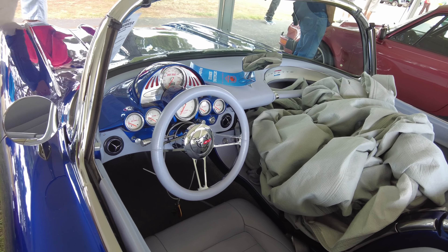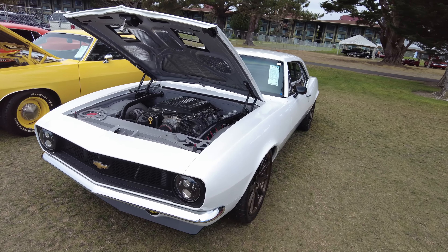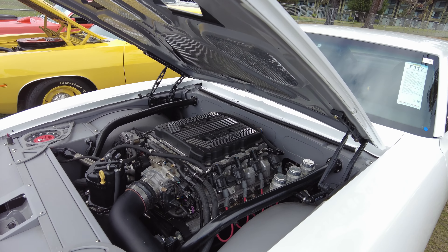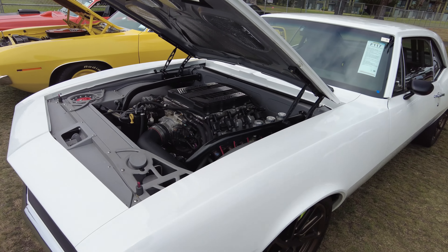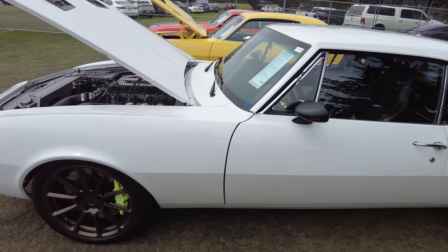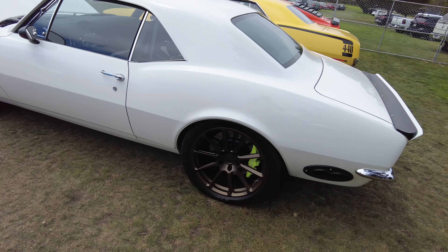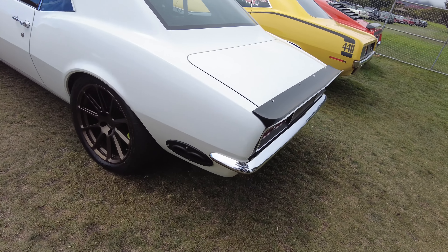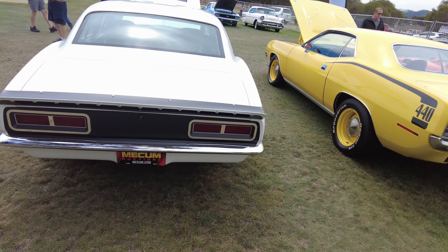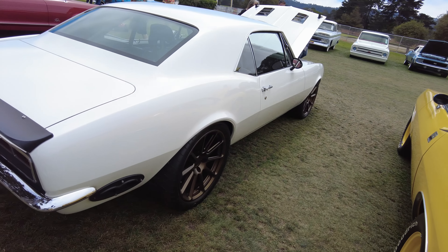So we have here a '67 Camaro with an LT4, which is supercharged, and they're saying it's estimated 350 to 400 thousand dollars. It's got exhaust coming out the sides, it's got like a roll cage in it, racing seats, custom brakes — a pro-touring performance car.